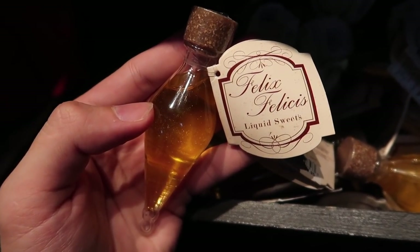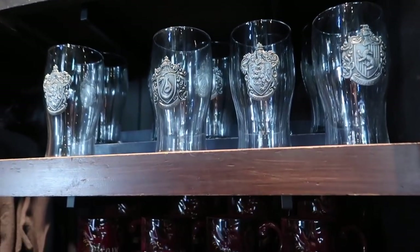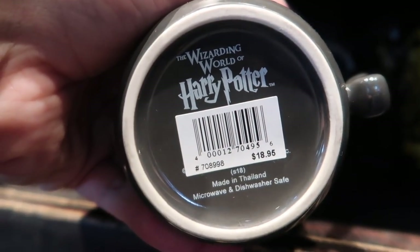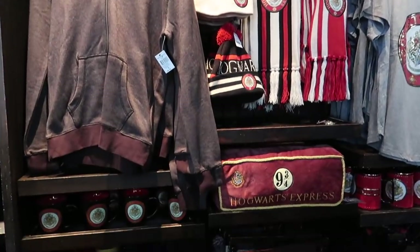If you need some luck, make sure you get some Felix Felicis before you leave. Here's a Hogwarts Express and Platform 9 and 3 Quarters section.